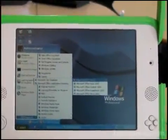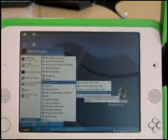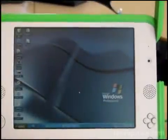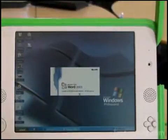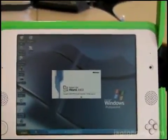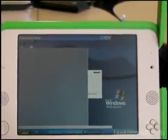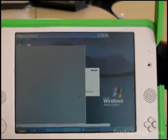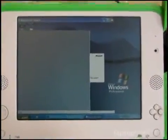Then we go into the Office tools, and you've got Excel 2003, Outlook 2003, PowerPoint 2003, and Word. If you want to just see — it takes a few seconds to launch Word, especially when you're launching for the first time. But it's not too bad; we counted about six seconds. We'll just wait for it to load and show you that it's fully functional Microsoft Office here on the XO.